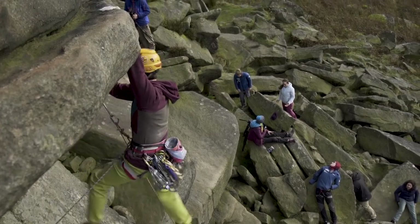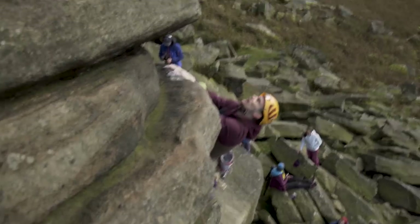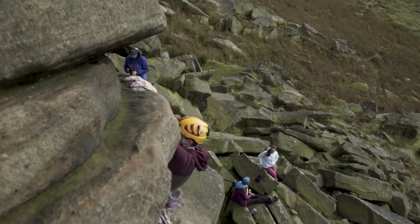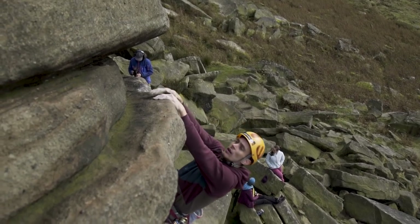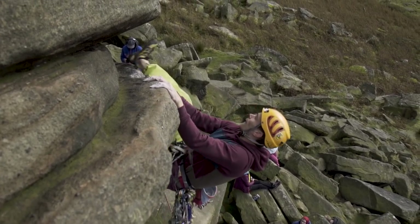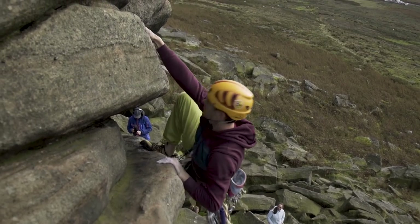Rather than myself or Belinda climbing the route, which we've both done before, we're going to get Mikey to do it. Mikey's a very capable climber — really strong. He's bouldered V13 and sport climbed 8B+, so it's an easy route for him but he's never done it — it's a top 50 classic. It gives him the opportunity to do it with ease, and then Matt Phillips is going to follow him up, which will be awesome.